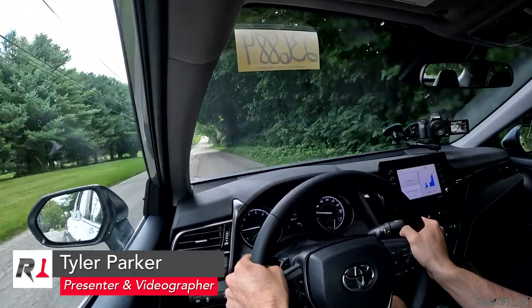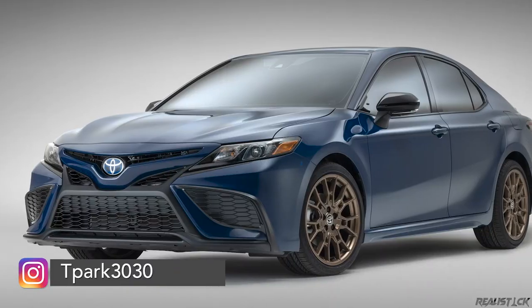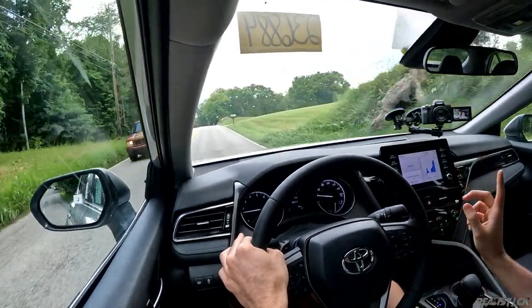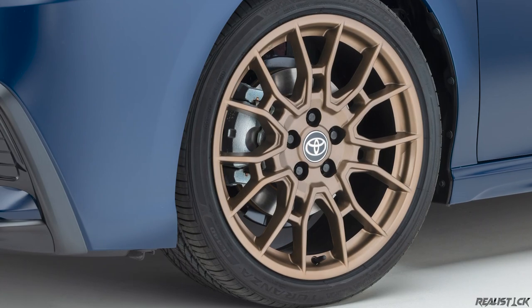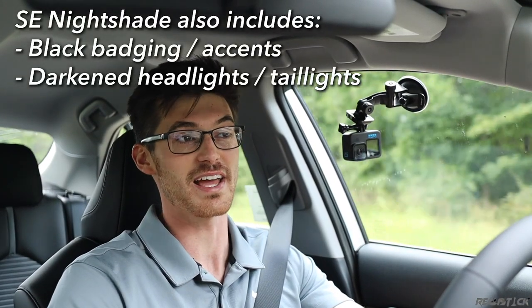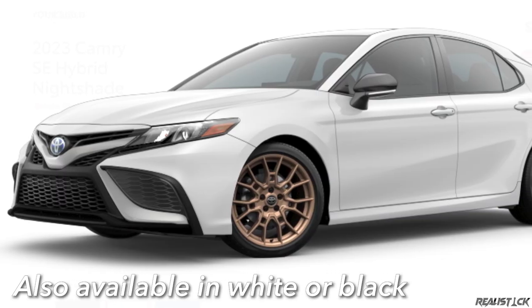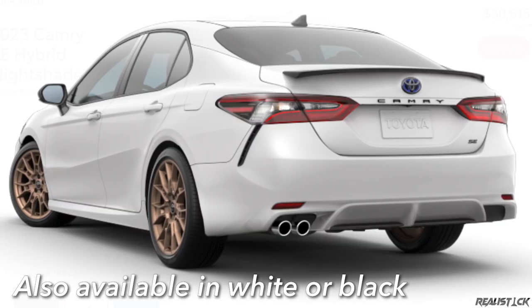The Camry has been the rock of Toyota's lineup for quite some time, and for 2023 it continues with very few changes — really, just one. That's the refreshed Nightshade trim that includes tweaks like bronze wheels, which do look mighty cool, especially with the new Reservoir Blue, which is a properly mean combo for a Camry, and that's going to be available for SE.